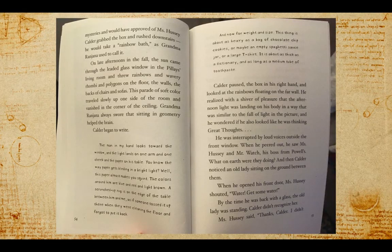And he wondered if he also looked like he was thinking great thoughts. He was interrupted by loud voices outside the front window. When he peered out, he saw Ms. Hussey and Mr. Watch, his boss from Powell's. What on earth were they doing?